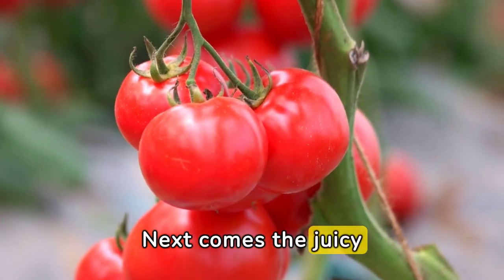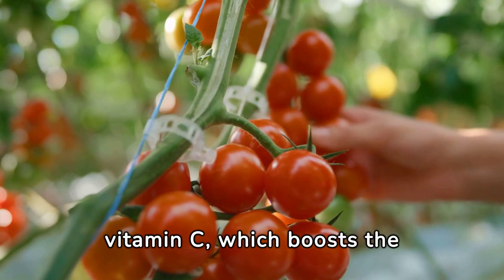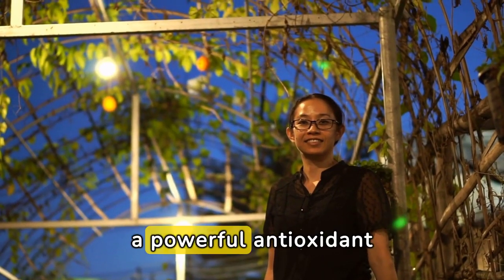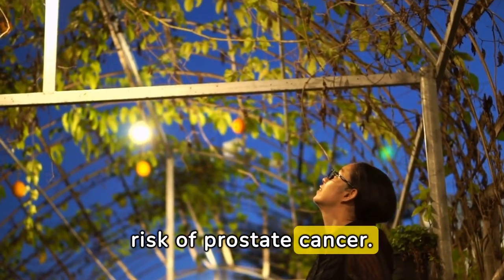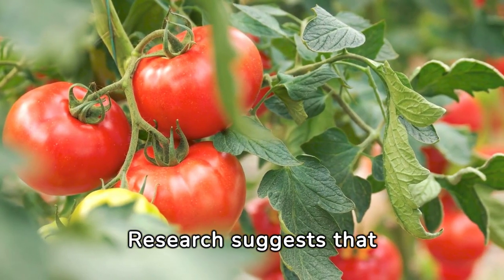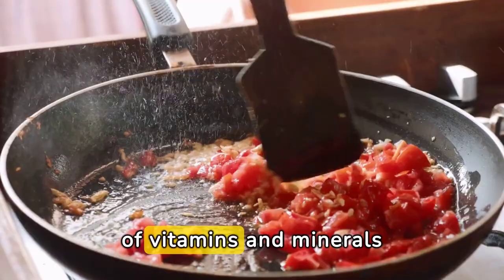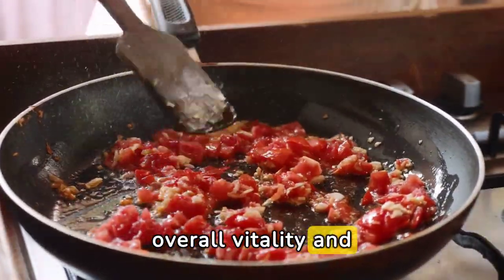Next comes the juicy tomato. Tomatoes are rich in vitamin C, which boosts the immune system and promotes healthy skin. They contain lycopene, a powerful antioxidant that has been linked to a reduced risk of prostate cancer. Research suggests that consuming tomatoes regularly may help lower blood pressure and improve heart health. Furthermore, the abundance of vitamins and minerals in tomatoes contributes to overall vitality and energy levels.